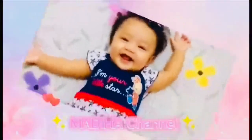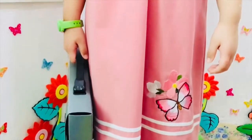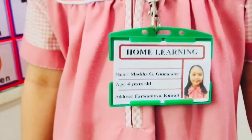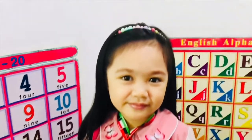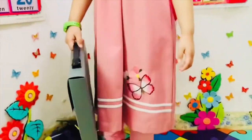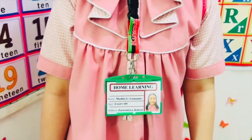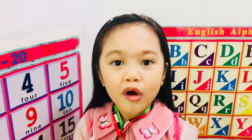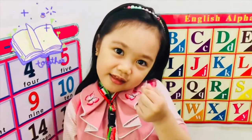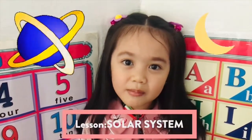Thank you for joining us. Today's vlog is science and solar system. See us learn, guys.